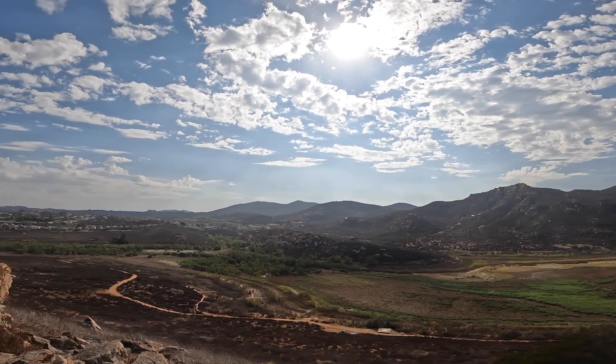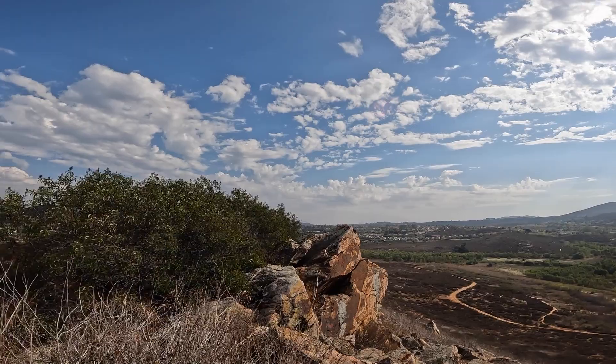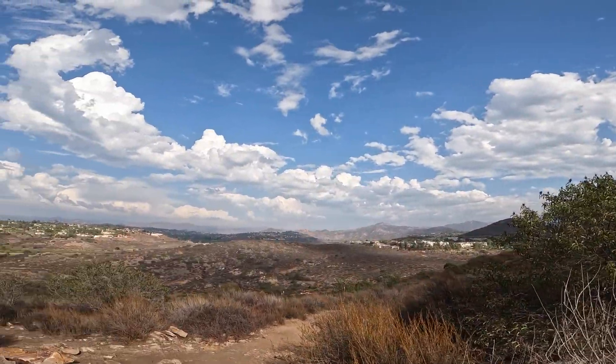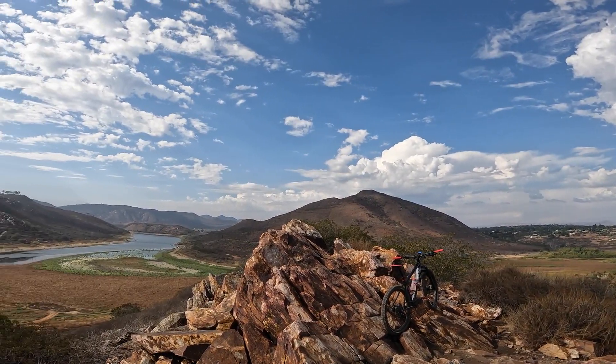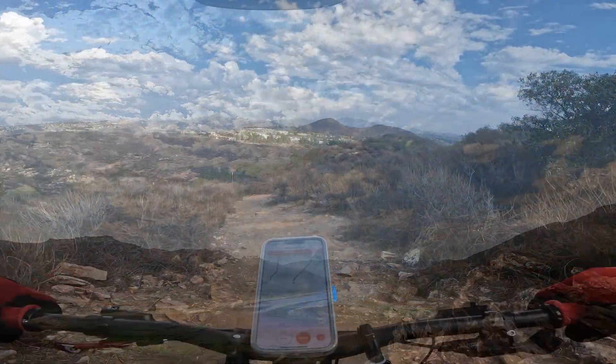Doing a little 360 pan there as we're looking south, southeast. This is directly east there. As we continue to rotate around, you're seeing north and then ending up to be west in this direction here. You can see the drained — at that time, drained — Lake Hodges.